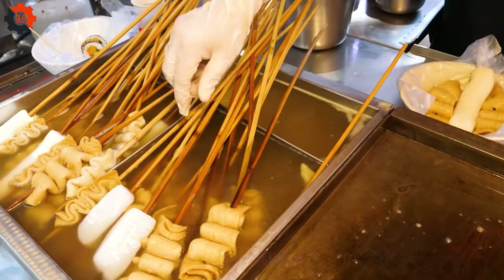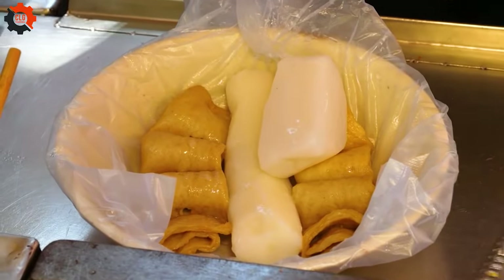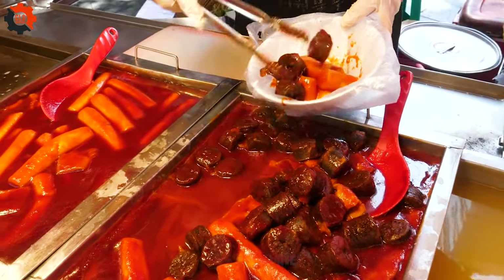So if you ever find yourself in Busan, be sure to visit the iconic Beef Plaza and treat yourself to some mouth-watering Teokbaki. It's more than just a snack — it's a taste of Korean culture and hospitality.